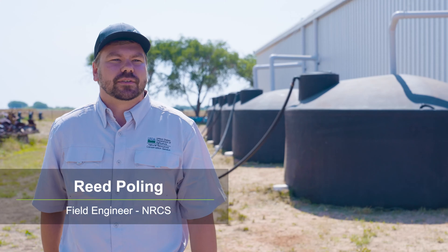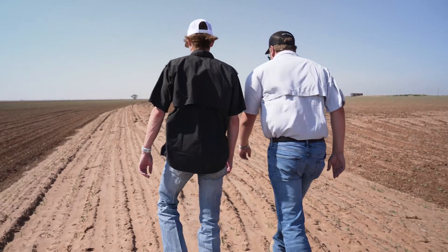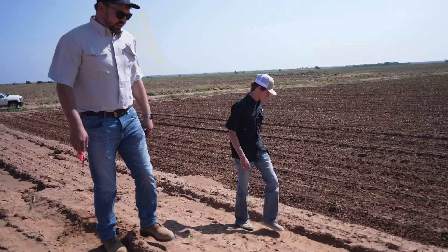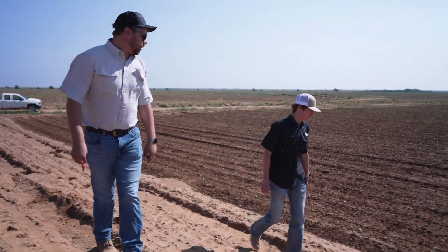My name is Reed Poling. I'm a field engineer for the Natural Resource Conservation Service. I've helped Albus Farms with three or four terrace systems. They want to make them as farmable as possible, but they're also willing to work with us to accommodate contour farming — to limit water erosion across the field as well as hold water all the way across the field rather than letting it run off. Any water we can save here in West Texas and keep on the field is a good thing.